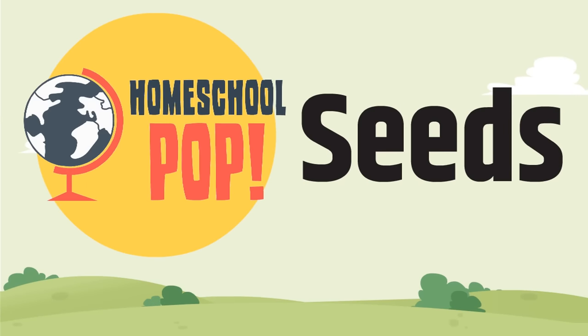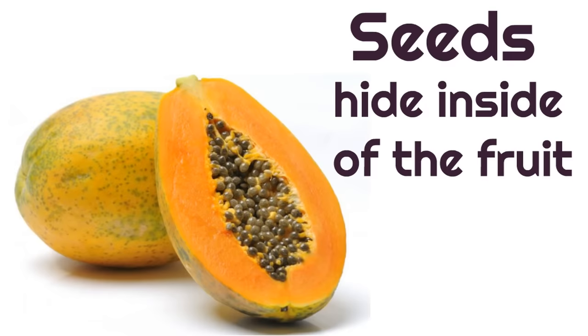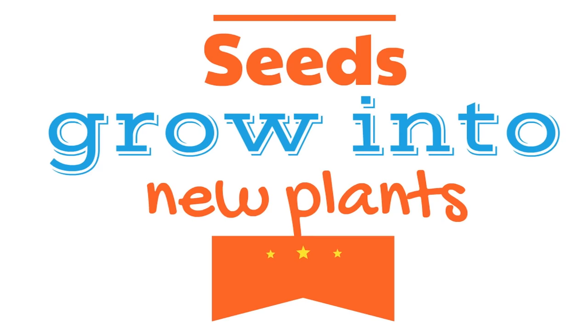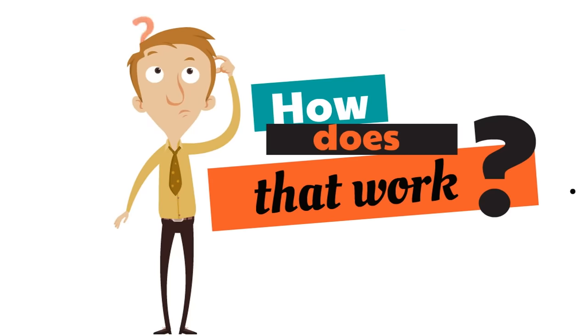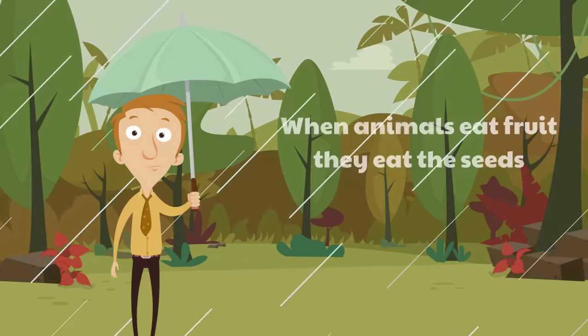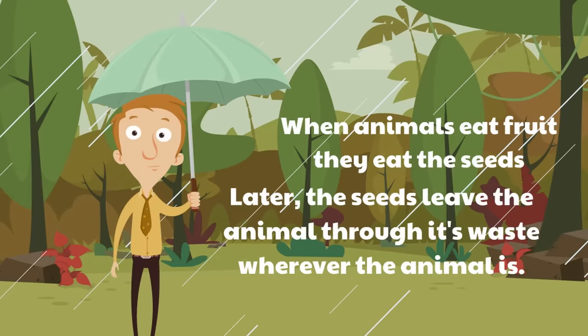The last part of the plant that we're going to learn today are the seeds. Where are the seeds of the plant? Seeds hide inside of the fruit. The seeds have an incredible job — seeds grow into new plants. Here's one way: when animals eat fruit, they eat the seeds. Later, the seeds leave the animal through its waste wherever the animal is. This is called dispersal.